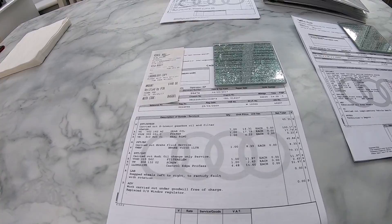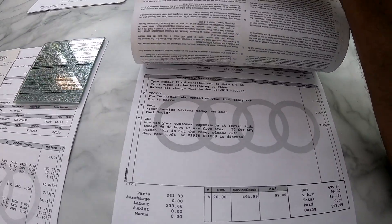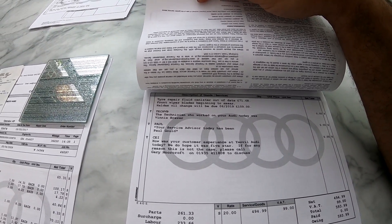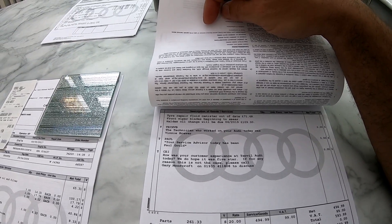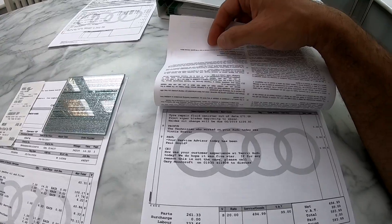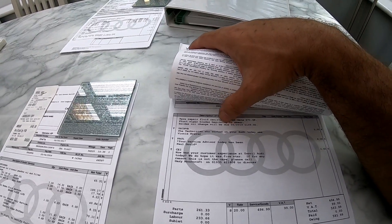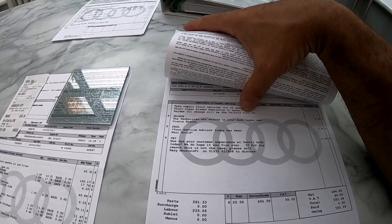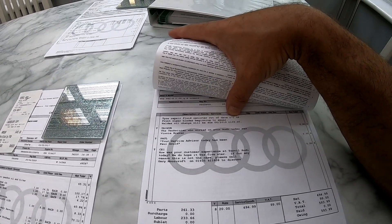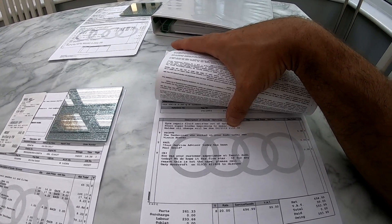I did notice on one of these it said a Haldex oil change will be due in 2019 — pretty much now, we're coming to the end of May. My service light has come on so it does need a service. I've already bought the parts for it but I'll get it booked in for the Haldex oil change, which is priced at £109. It also says the tyre inflation canister is out of date — a replacement is £72, which is quite steep.